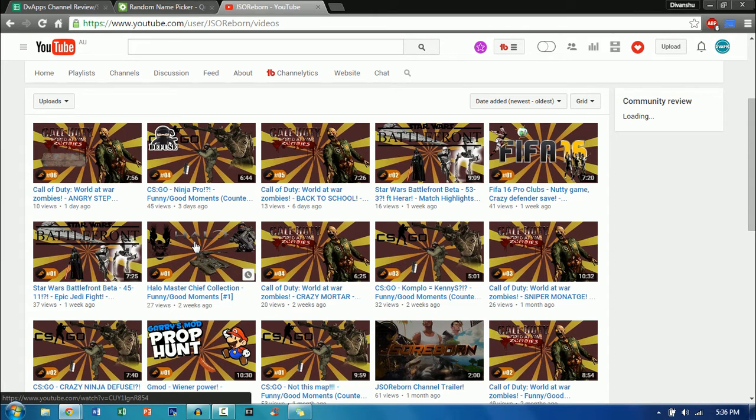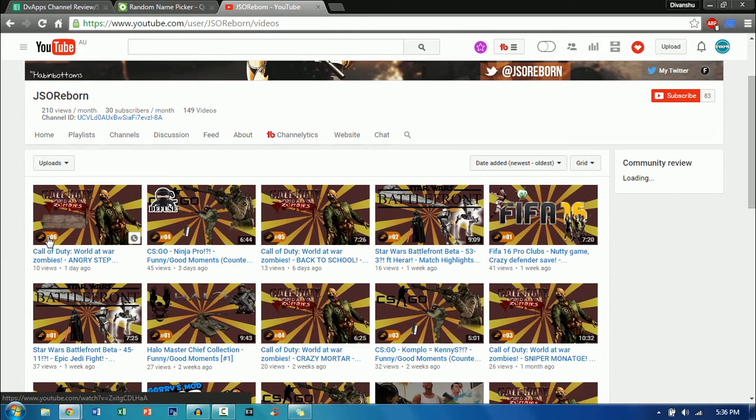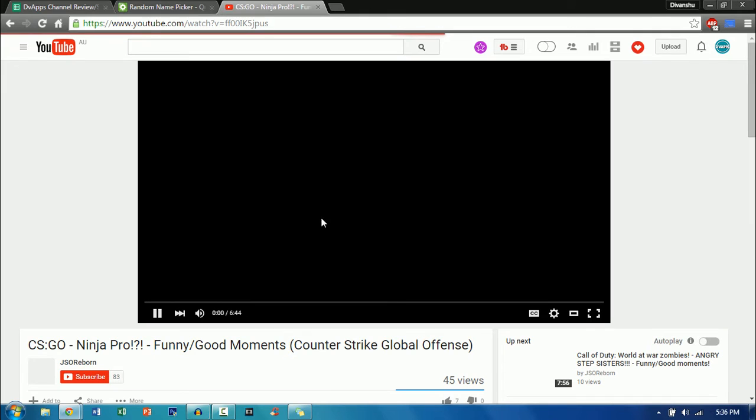For example, this Halo one — I can't actually really see that it says Halo unless I read the title. Now I can also see that you have some kind of series going on by the numbers at the bottom of the thumbnails, so good on that — you're continuing with series and bringing your viewers back for more. And also the upload rate is really good. Now let's just see one of your videos.